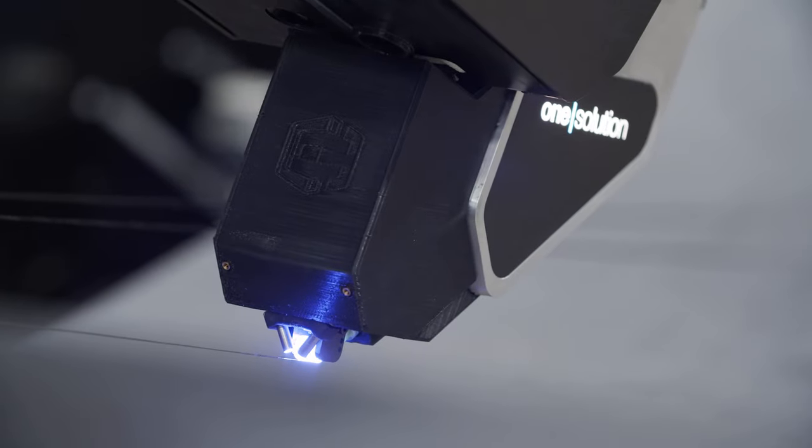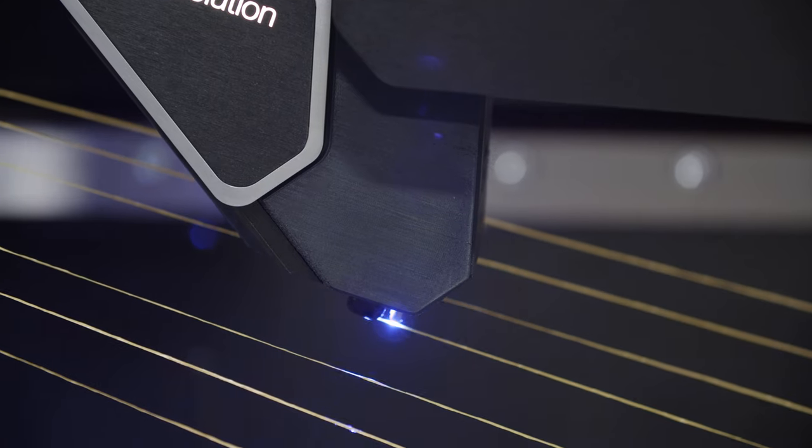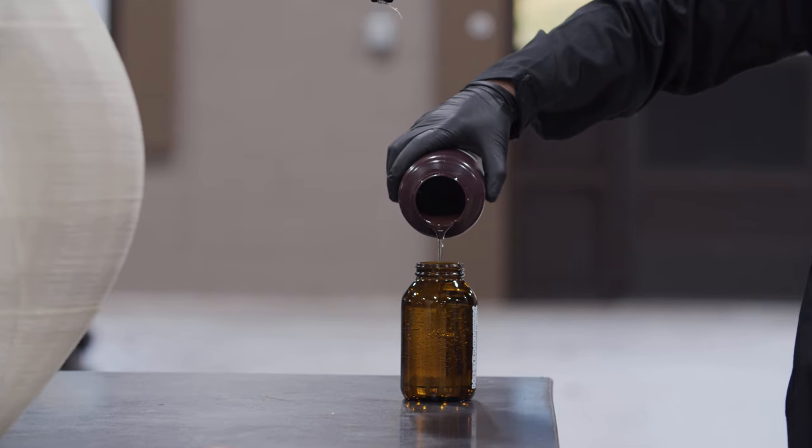They have state-of-the-art facilities and testing equipment, along with their decades of experience in the manufacturing of tailored and custom resins for not only 3D printing but also composites.